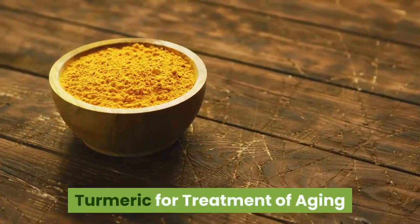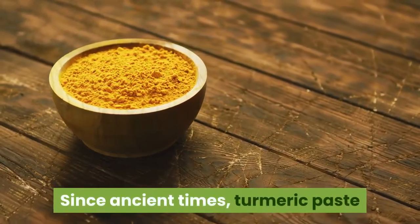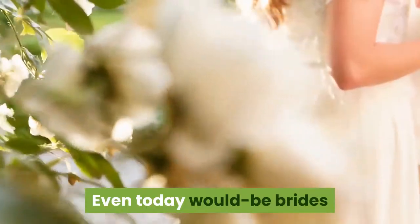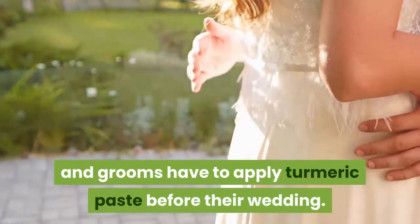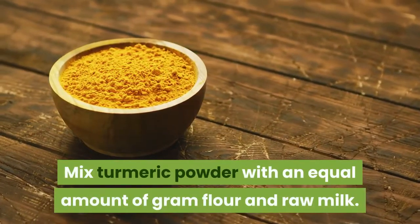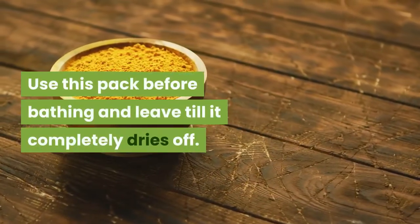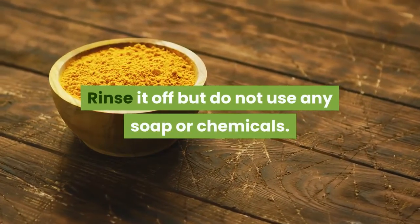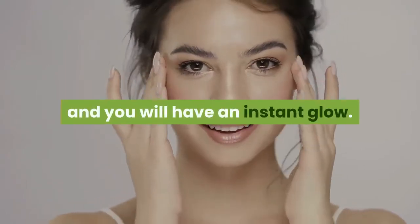Turmeric for treatment of aging. Turmeric soothes aging skin. Since ancient times, turmeric paste and powder were used for beauty treatment. Even today, would-be brides and grooms have to apply turmeric paste before their wedding. Mix turmeric powder with an equal amount of gram flour and raw milk. Use this pack before bathing and leave it till it completely dries off. Rinse it off but do not use any soap or chemicals. This mask is going to exfoliate your skin and you will have an instant glow.